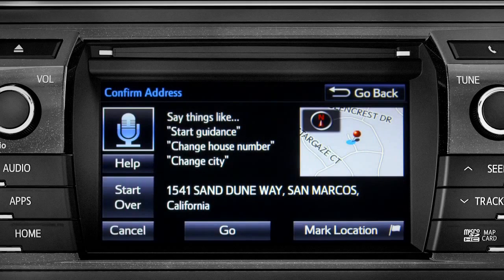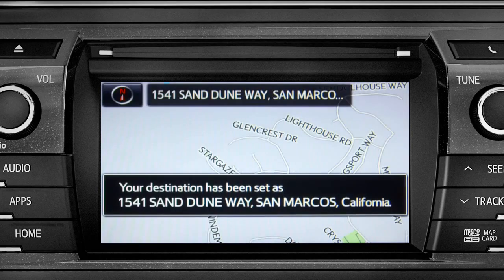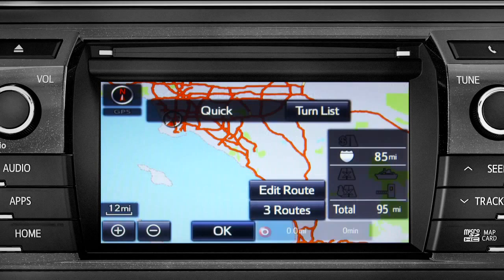1541 Sand Dune Way, San Marcos, California. I heard 1541 Sand Dune Way, San Marcos, California. Is that correct? Yes.